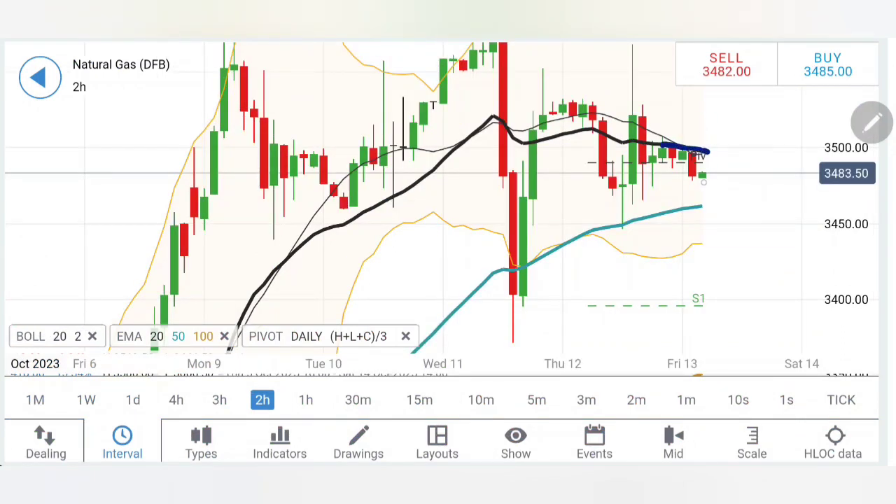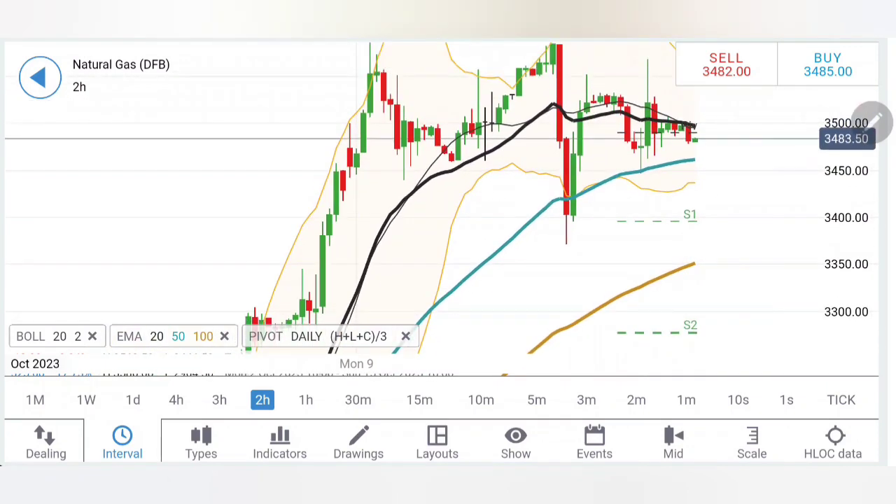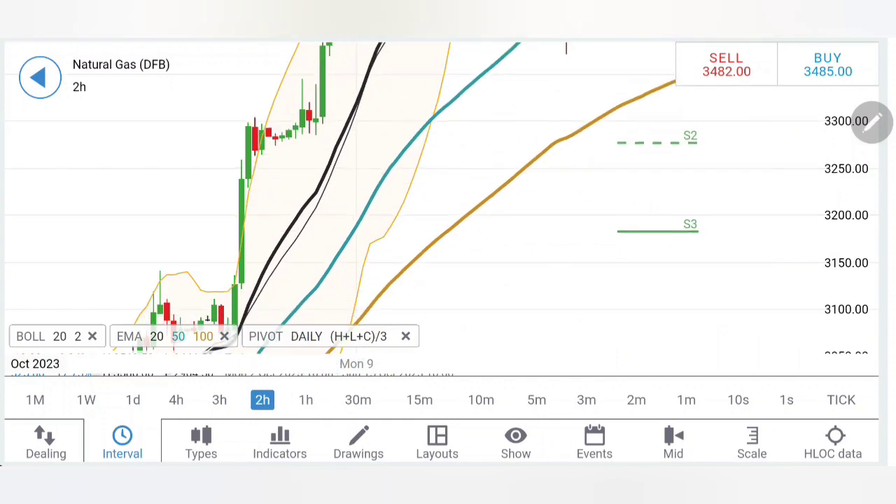Even if it tries to break out, look at 3.45 — a very, very good support with multiple candles getting reversed from the same level. Below that we can look forward to 3.4. I have mentioned several times: as long as the strongest support here at 3.3 and then 3.2 is respected, we are not treating Natural Gas as bearish.